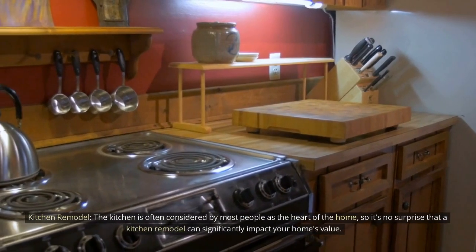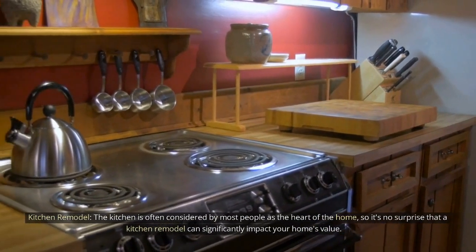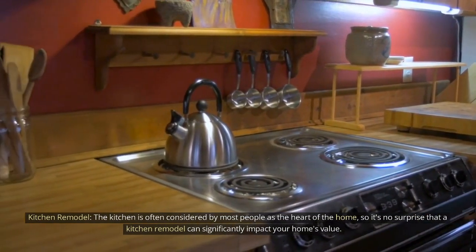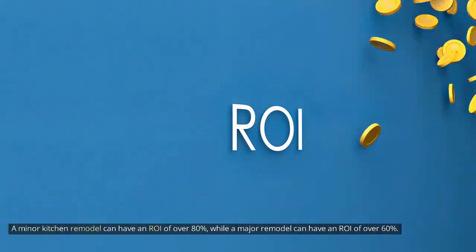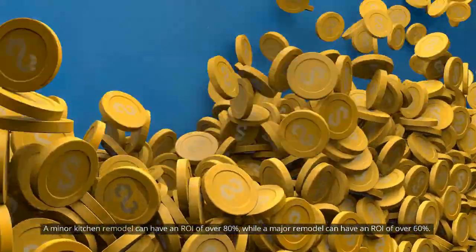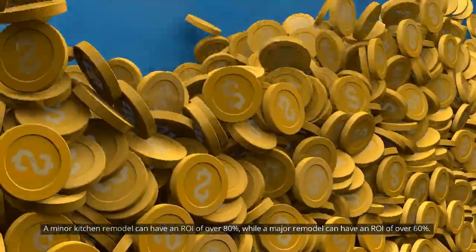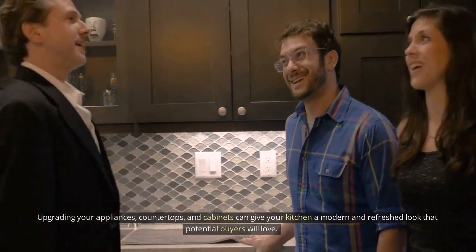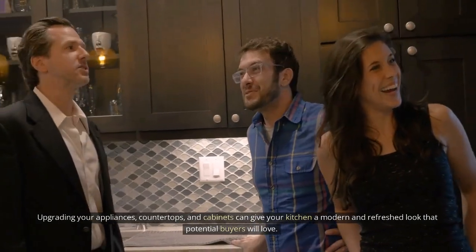Kitchen remodel. The kitchen is often considered the heart of the home, so it's no surprise that a kitchen remodel can significantly impact your home's value. A minor kitchen remodel can have an ROI of over 80%, while a major remodel can have an ROI of over 60%. Upgrading your appliances, countertops, and cabinets can give your kitchen a modern and refreshed look that potential buyers will love.